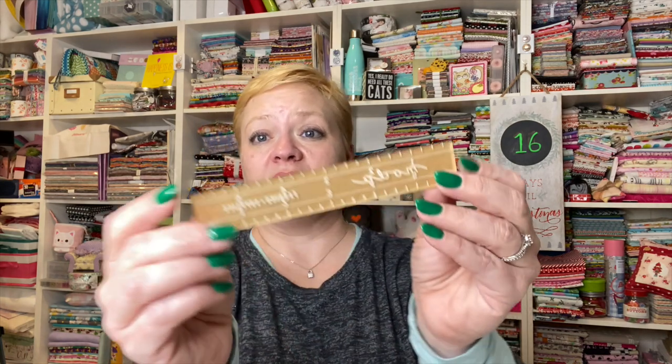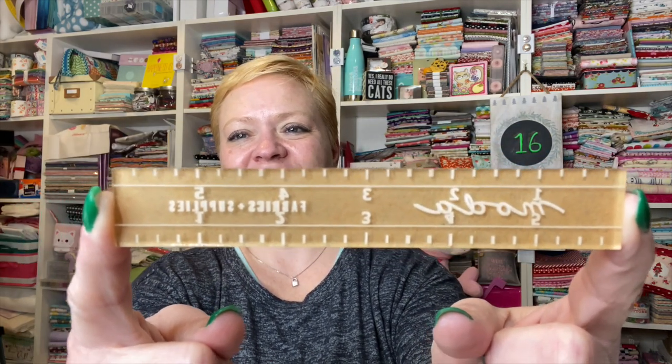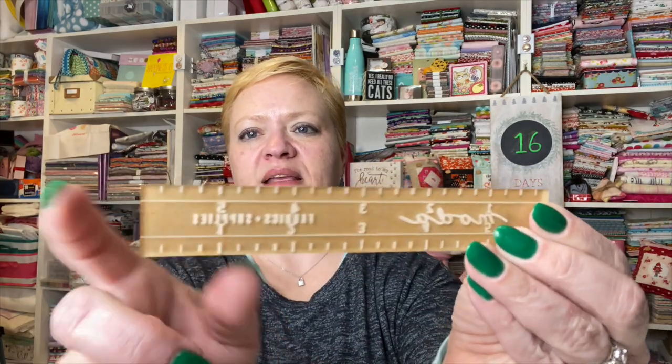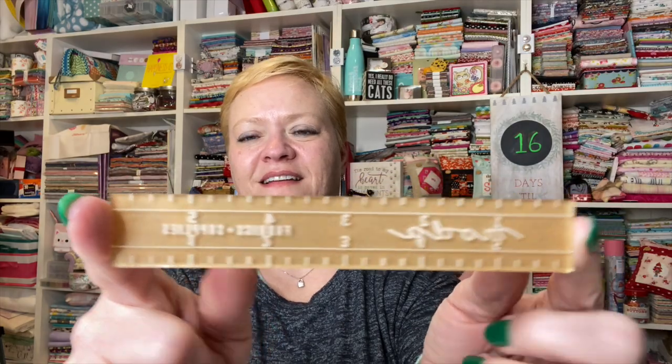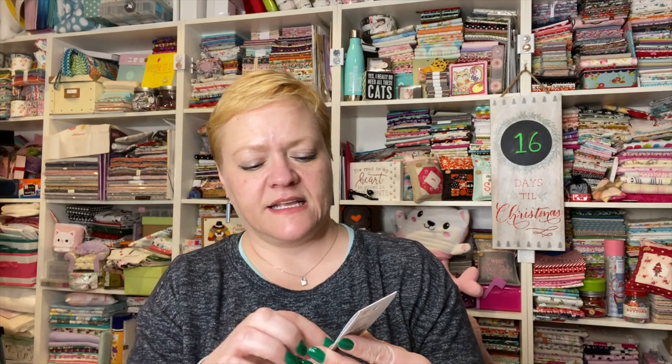We have a little ruler — and when I say it's a little ruler, I mean it really is little. It's one by six inches, and it's a miter ruler. You just take this brown piece off and it'll be clear. And now we have a zipper pull by Emmeline Bags — it's rose gold.